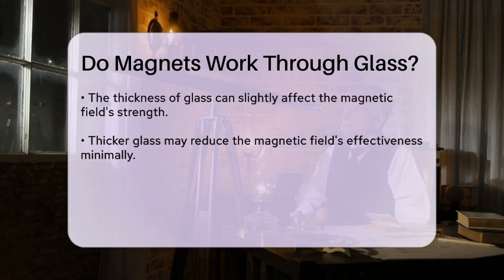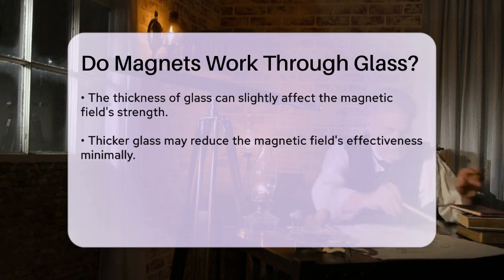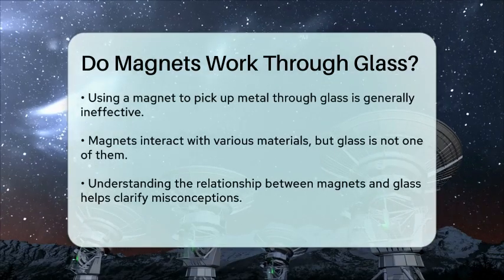However, the thickness of the glass can play a role in how strong the magnetic field appears to be. Thicker glass may slightly reduce the strength of the magnetic field, but the effect is generally minimal. In practical terms, if you are trying to use a magnet to pick up a metal object through glass, it will not work effectively.